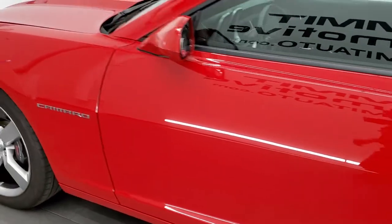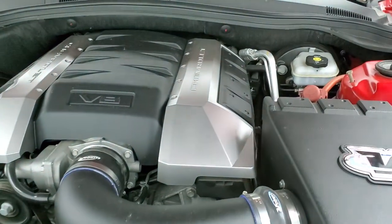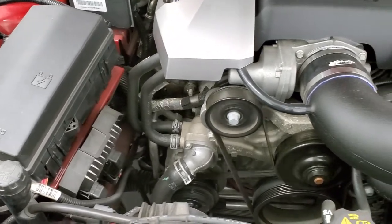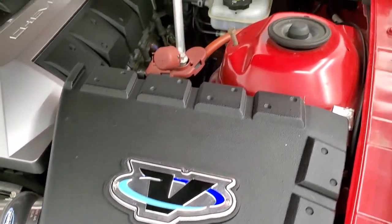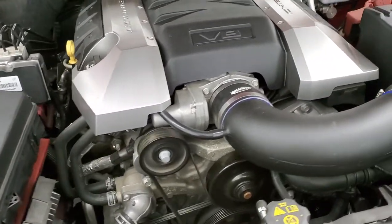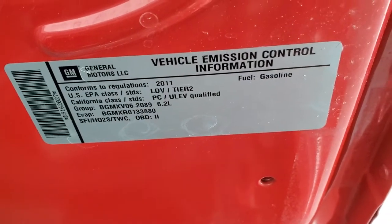It's definitely had a little bit of work done to it. Under the hood we have the 6.2 liter V8 motor — the engine bay is very clean. It has a Volant cold air intake. This car has been fully safetied and inspected by our service shop, has a fresh oil and filter change, all the fluids have been checked and topped off, and this car is 100% ready to go. There's your emission sticker.